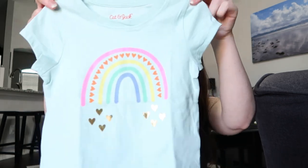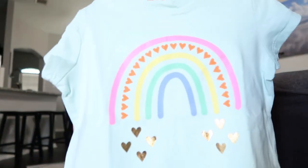I got a lot of basics at Target — they had a really good sale, kind of like a dollar off everything. There's this shirt with a little rainbow and hearts on it.